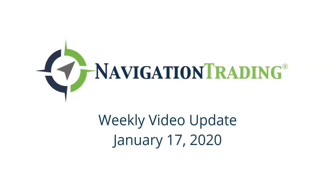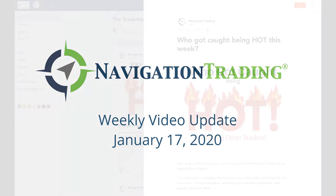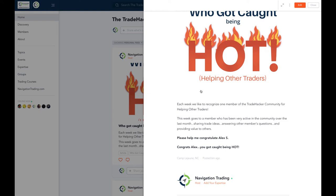What's up, Navigation Traders? Welcome to this week's video update. Today's Friday, January 17th. Before we jump into the alerts, let's check out who got caught being hot. This week goes to our friend Alex S., who's been pretty active in the last month, jumping in, sharing trade ideas, helping out other people. So congrats, Alex, you got caught being hot.